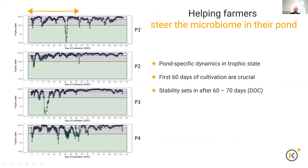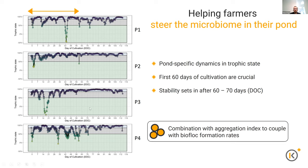The difficulty is that every pond is quite unique — there are pond-specific dynamics in the trophic state. Looking at four ponds, every pond has a unique profile over time. The first 60 days seem to be crucial for phytoplankton to establish or stabilize. Stability sets in after 60 to 70 days of cultivation, but especially in the first 60 days we should be very cautious in terms of management. Going forward, we'll combine this trophic indicator with our aggregation indicator to couple this information with biofloc formation rates.